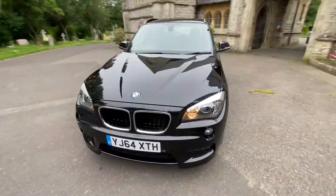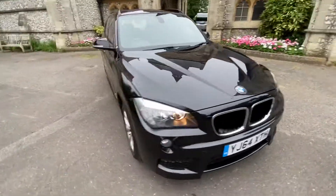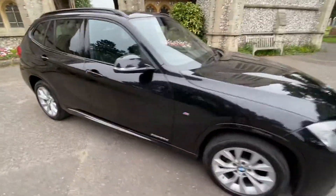First to see will definitely buy. It's a great car. It's automatic and diesel.